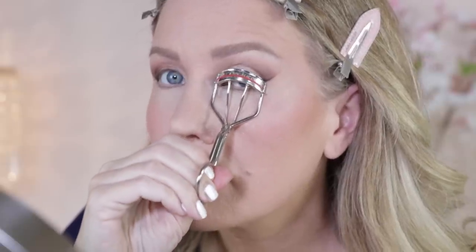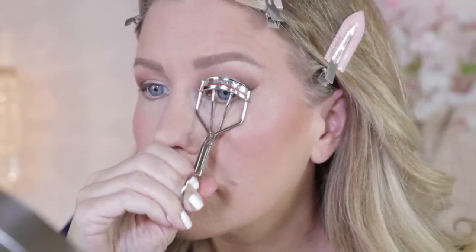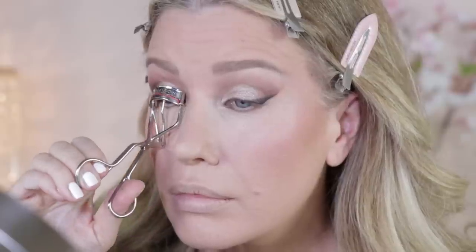We talked about mascara, but I forgot to talk about an eyelash curler. Everyone needs an eyelash curler — unless, of course, you are lucky enough to already have lifted lashes. Eyelash curlers are a must for opening up the eyes and giving your lashes a fuller appearance.